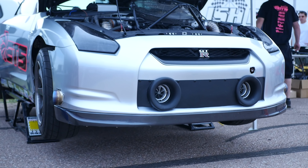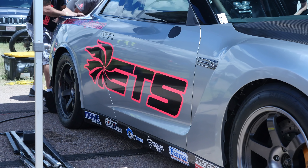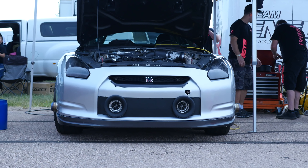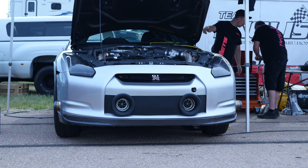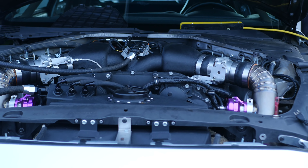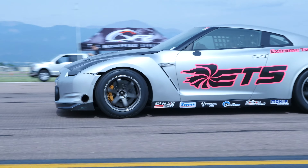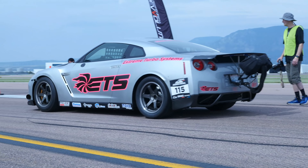With around 3000 horsepower at 65 psi of boost, the ETS R35 GTR is one of the world's most powerful and fastest GTRs. It also backs that up, being the fastest GTR on the half mile at 255 miles an hour and second fastest in the quarter with a 6.88 at 222 miles an hour. Now it's not too often we get to find out what goes into such a build, and we've managed to corner JR, owner of ETS and builder and tuner of the ETS GTR, to find out what actually makes this GTR so fast.